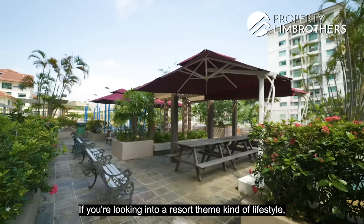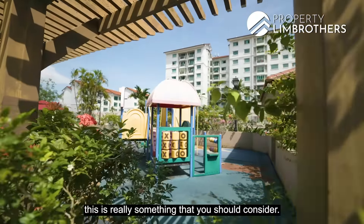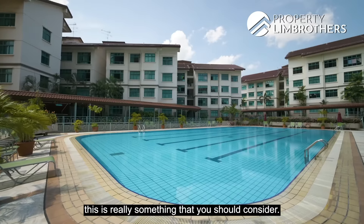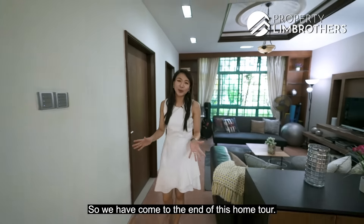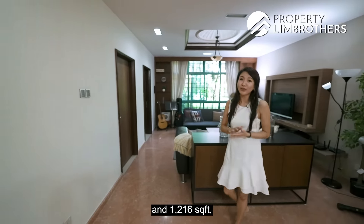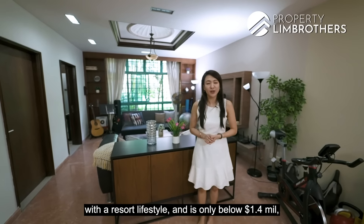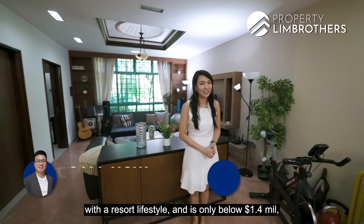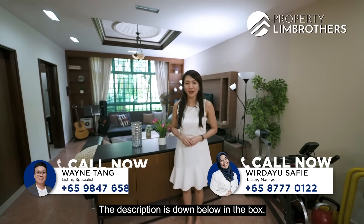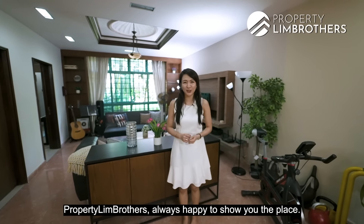If you are looking for a resort-themed lifestyle for you and your family, this is really something you should consider. We have come to the end of this home tour. If you like this 3-bedder freehold status at 1,216 square feet with a resort lifestyle for below $1.4 million, do contact our listing manager — the details are in the description below. My name is Jess Lee Lim, Property Lim Brothers, always happy to show you the place.